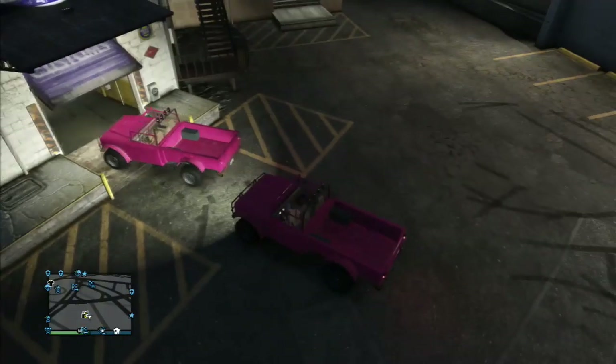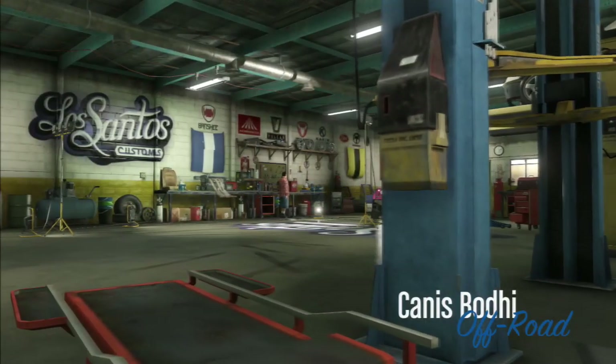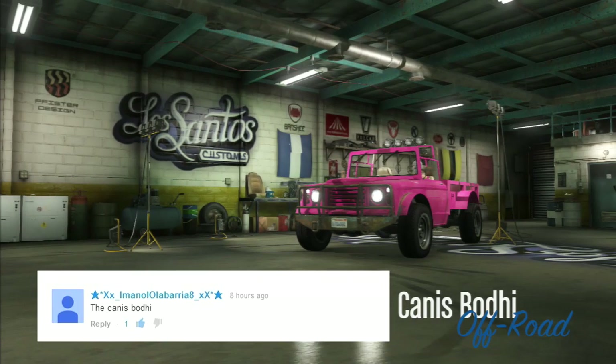What is going on everyone? This is another best modified cars video for GTA 5 Online. This time we'll be looking at Trevor's truck, the Canis Bodhi. This video was requested by a user, and remember if you want to request another video or another car, leave it in the comment section down below.